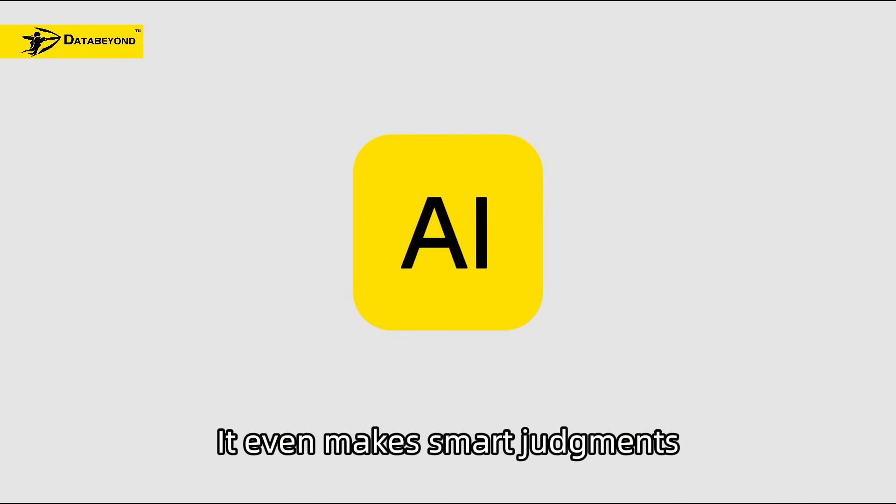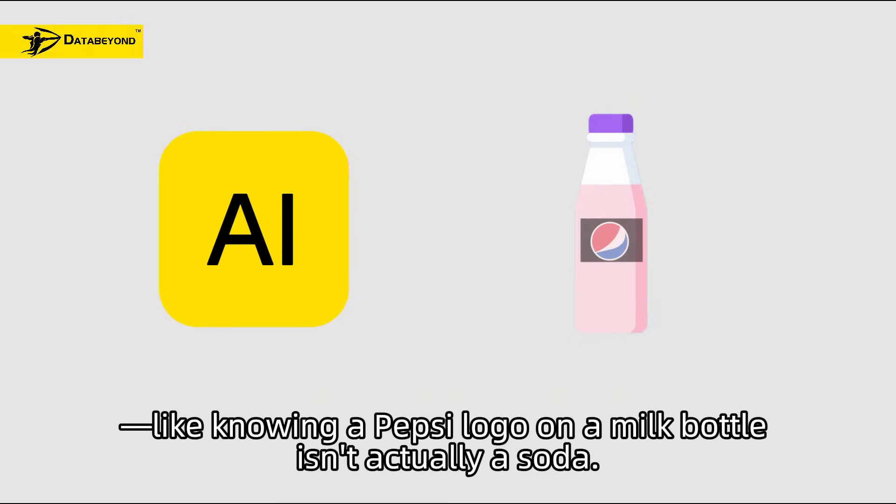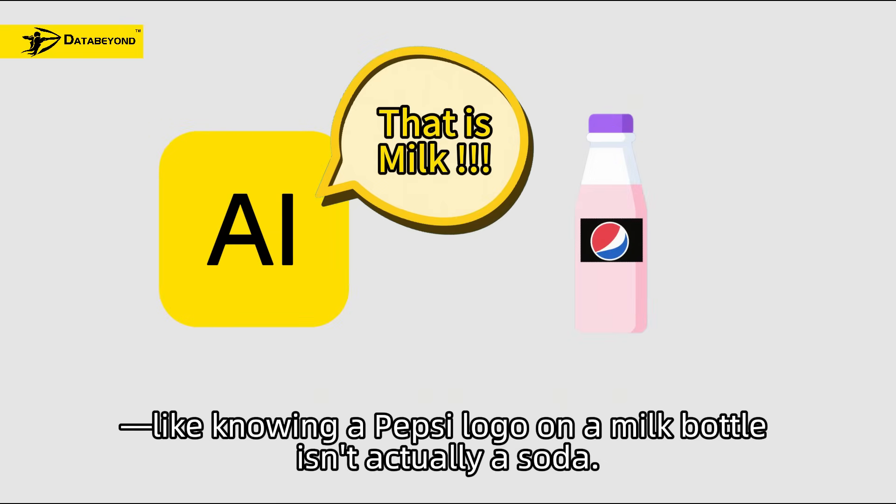It even makes smart judgments — like knowing a Pepsi logo on a milk bottle isn't actually a soda.